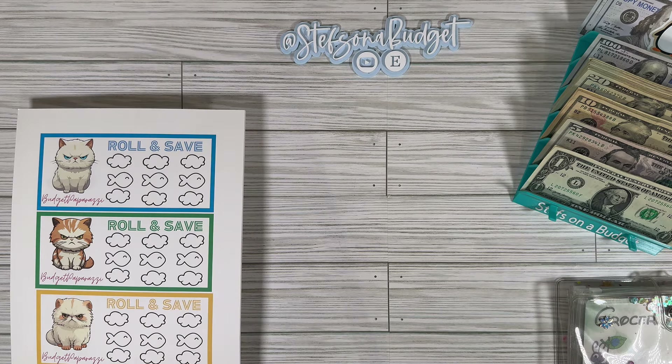Hey budget friends, it's Steph with Steph's on a Budget, welcome or welcome back for another video. I had a lot of Happy Mail build up, so I thought we would do some Happy Mail and then just a good old-fashioned cash stuffing of the paycheck wallet. That's what we're gonna do today.